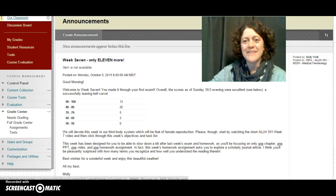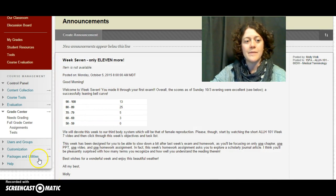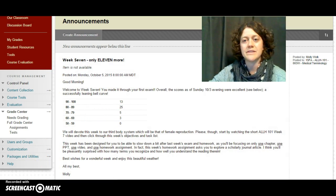Hello and welcome to week 7. I want to start out by saying that overall the first exam went really well for most people. As you can see right down here in this little chart, I put a representation of the scores as of today, which is Sunday evening, October 3rd. So it was actually a really healthy bell curve leaning more towards the positive end.